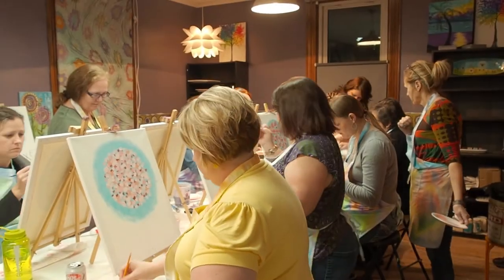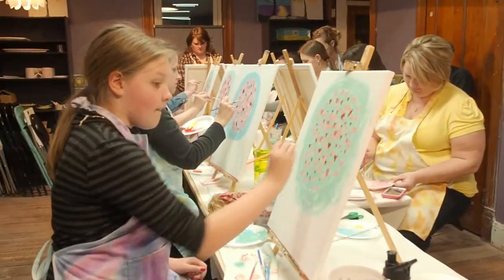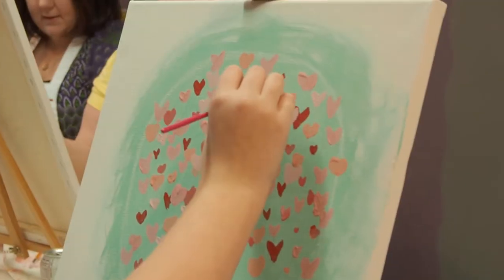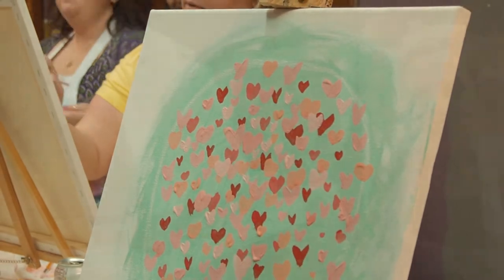Last night, Elements Clay Studio had a fun painting class where those who attended got a chance to paint a love tree in their own individual style and flair. We stopped by and got a chance to talk with some of the students and the owner of Elements.